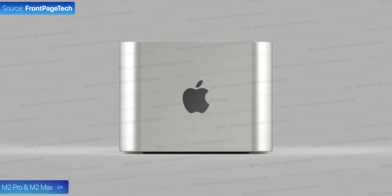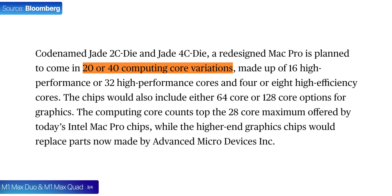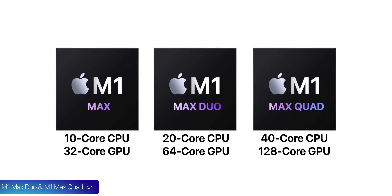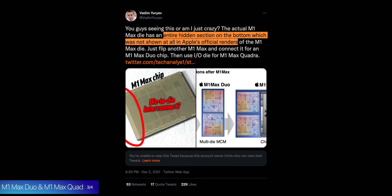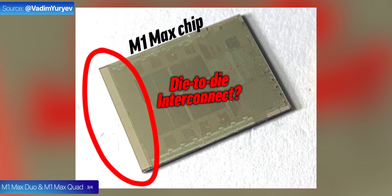Something that Apple will definitely release next year is a chip suitable for the new Mac Pro, said to be the M1 Max Duo and the M1 Max Quad. Many reports suggest Apple is working on a monster chip with 20 or even 40 CPU cores and as many as 64 and 128 GPU cores — double and quadruple the CPU and GPU cores of the non-binned M1 Max. The codenames for these chips are Jade 2C Die and Jade 4C Die, hinting that these are not new chips but rather two and four M1 Maxes linked together. The M1 Max chip reportedly has an undisclosed section that could be a die-to-die interconnect allowing two M1 Max dies to be linked together.